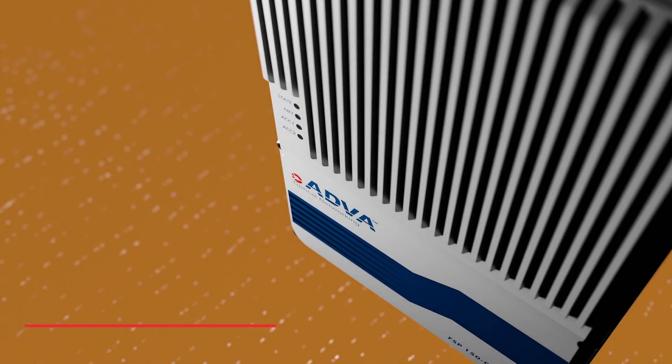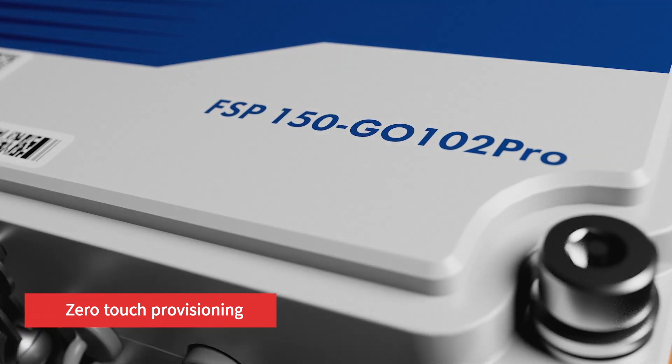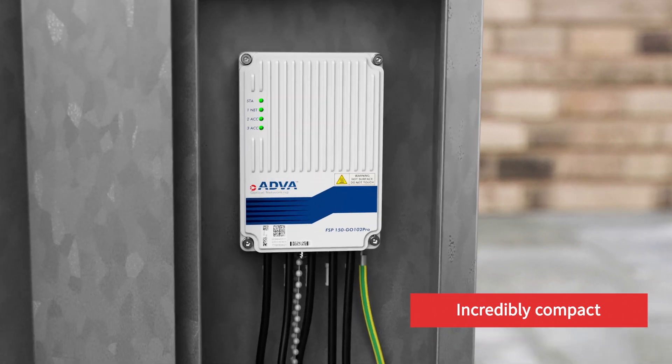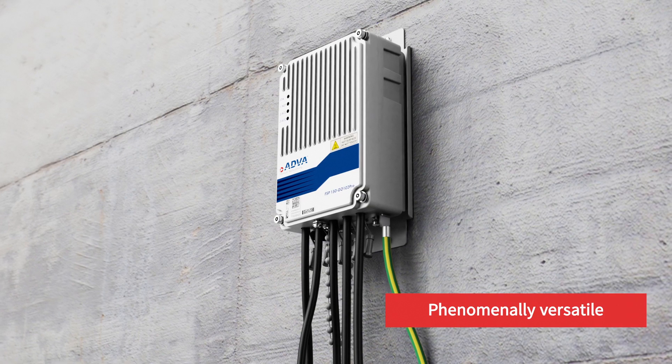With automated zero-touch provisioning, our FSP150GO102 Pro Series can be installed and activated with minimal on-site effort. Incredibly compact, highly robust, phenomenally versatile.